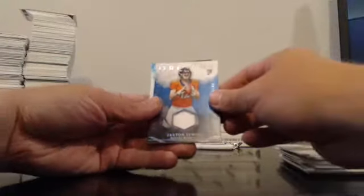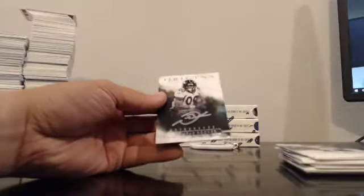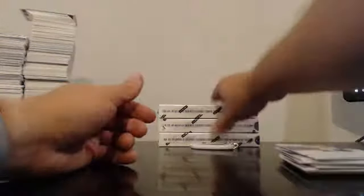Red, Brandon Cooks. Chris Johnson base. Joe Flacco base. Roethlisberger to 150. 14 of 49, Paxton Lynch. Two-Color Patch Autograph 19 of 25, Trevor Davis for the Packers. And for the Broncos, 87 of 99, Devontae Booker.